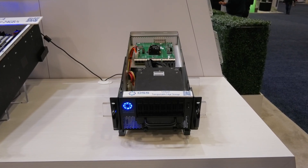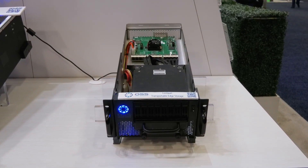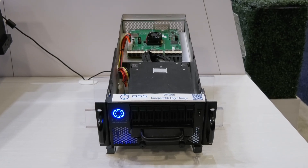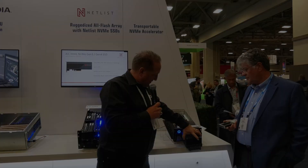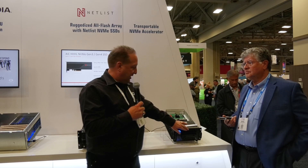This is the Centauri transportable edge storage device. It's an expansion system off of any of our servers, like our short-depth server or our expansion-optimized server. Eight drives fit in this nice canister that can be moved around from the edge into the data center pretty easily — nice and rugged.